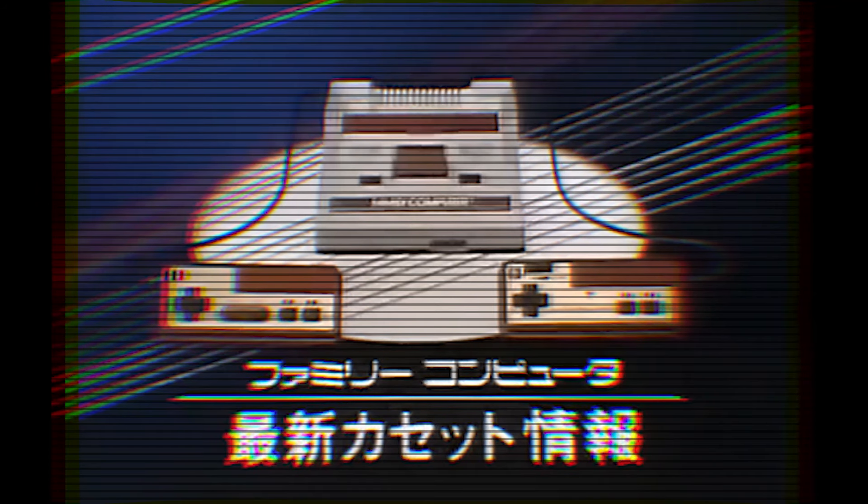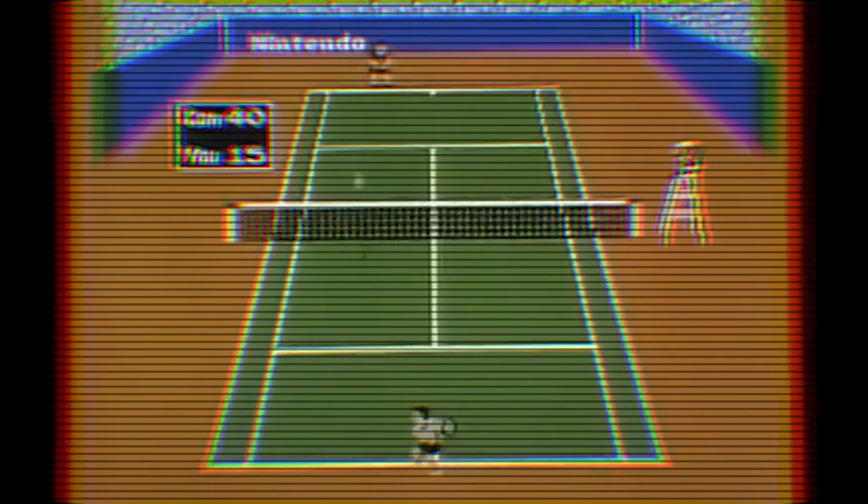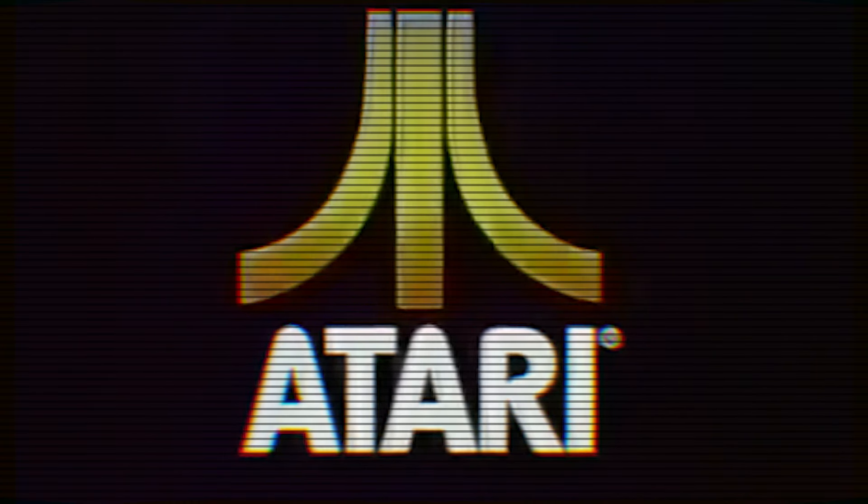The Famicom had been a moderate success in its home country of Japan, and they were looking to expand into the US market. This came with a number of hurdles, mostly a result of Atari. After the big A pulled out of the console business without warning to focus on home computers, they burned retailers pretty badly. Consumers were also left confused and soured on the home gaming trend. Nintendo had to prove that their system was different, and that meant a rebrand for the states. Cue the Nintendo Entertainment System.